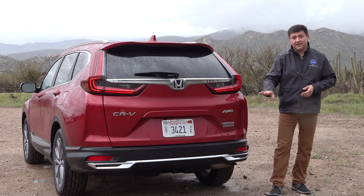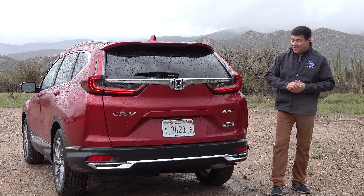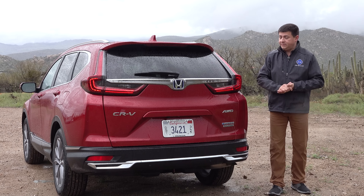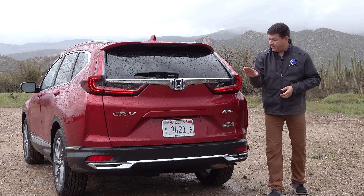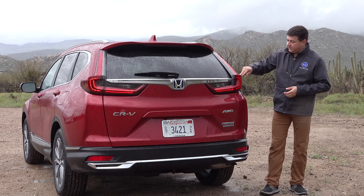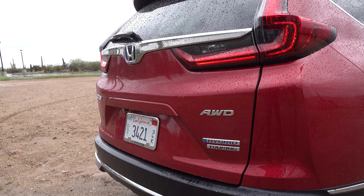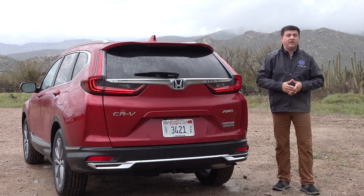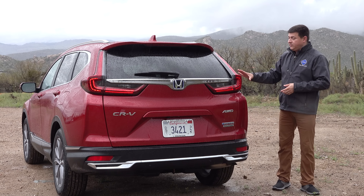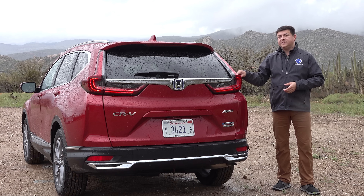Moving around to the rear, changes are fairly minor for 2020. We do get a new lower bumper for the hybrid model that disguises the exhaust tips — they're tucked up under the rear. We get a pretty subtle hybrid badge and an all-wheel drive badge, because all hybrid models are going to be all-wheel drive. We have some subtle amounts of chrome back here and the same tail lamp modules that sort of look like an upside-down question mark. Overall it is definitely a handsome crossover, but if you thought the CRV needed a more drastic refresh you may be a bit disappointed by the 2020.